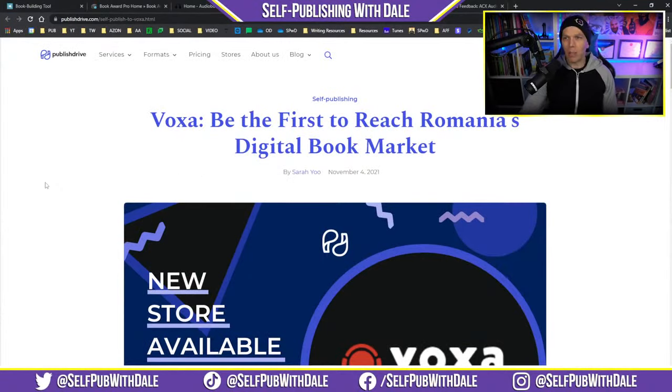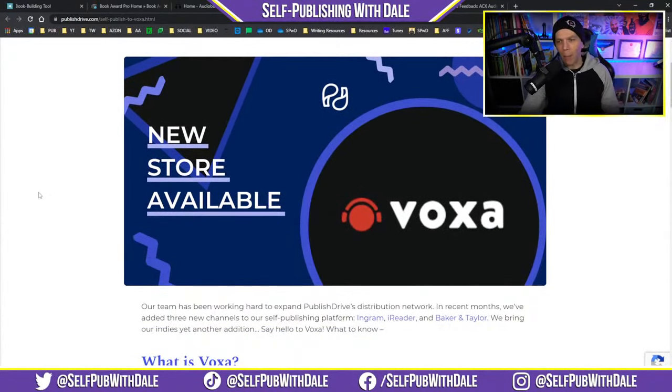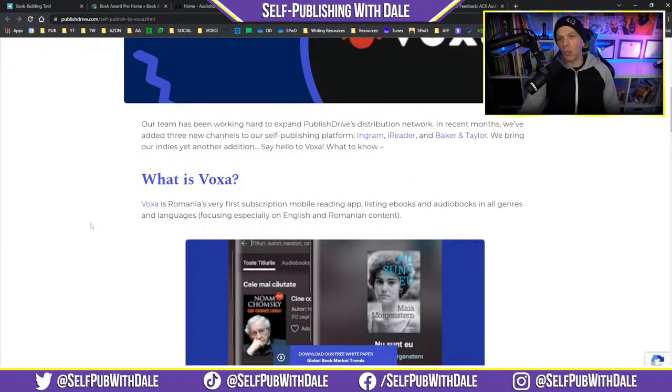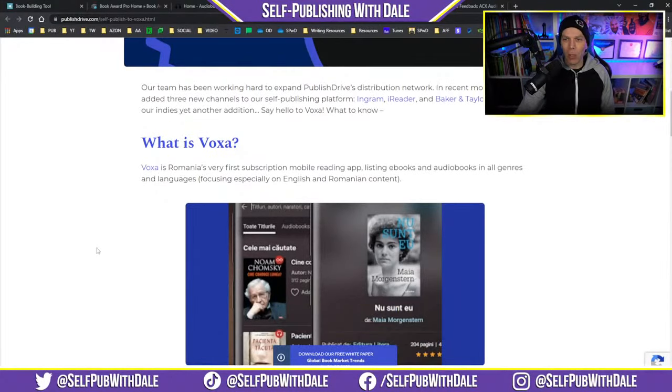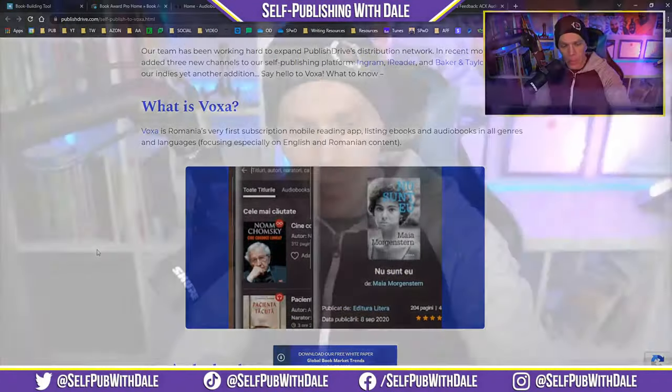Voxa — be the first to reach Romania's digital book market. Voxa is Romania's very first subscription mobile reading app, listing e-books and audiobooks in all genres and languages, focusing especially on English and Romanian content. This is really cool.